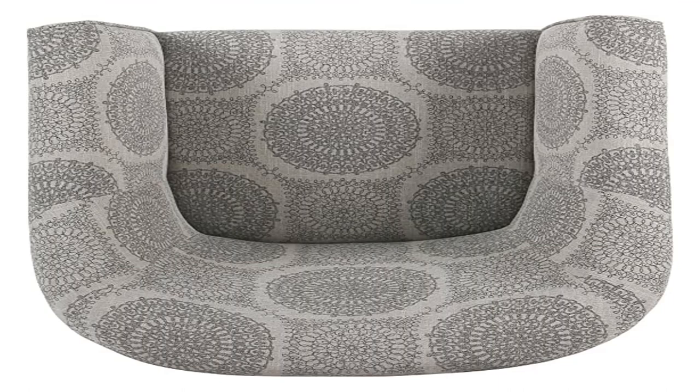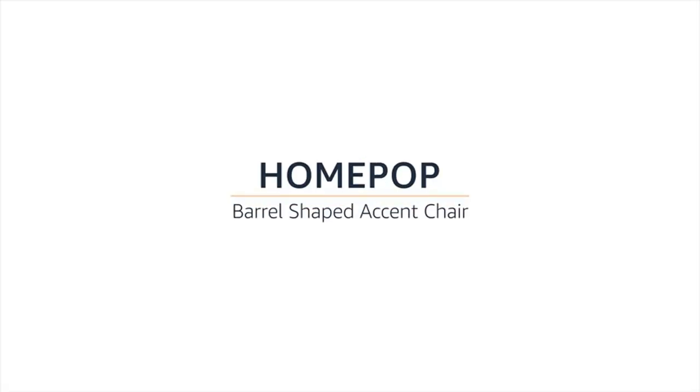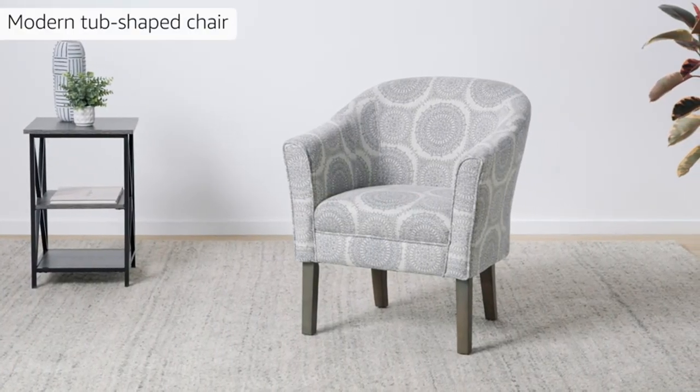Product 2: Home Pop Barrel-Shaped Accent Chair. Our elegant accent chair features a fun, modern barrel shape to create a comfortable chair that would go perfectly with your living room furniture or even bedroom furniture.